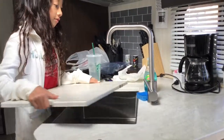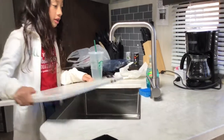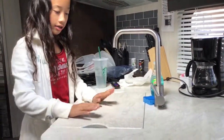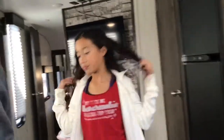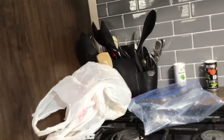You can take this cover off for an actual sink, but when you don't want to use the sink you can use this for more counter space. You have trash bags, measuring tools, that kind of stuff. And you have a stove here.